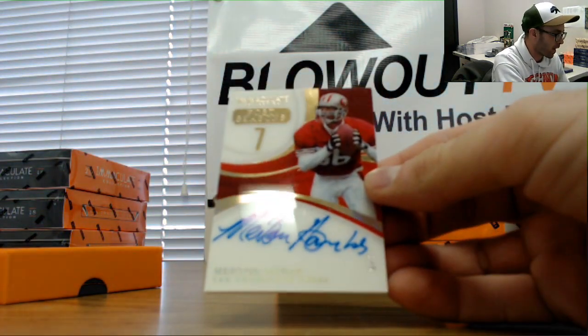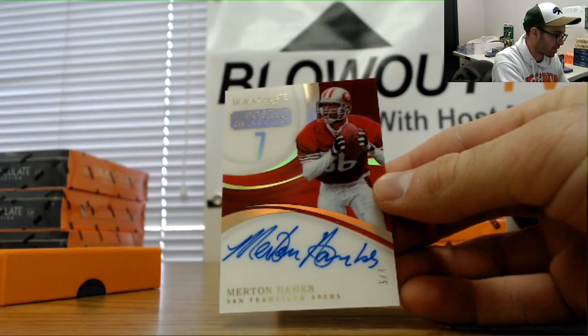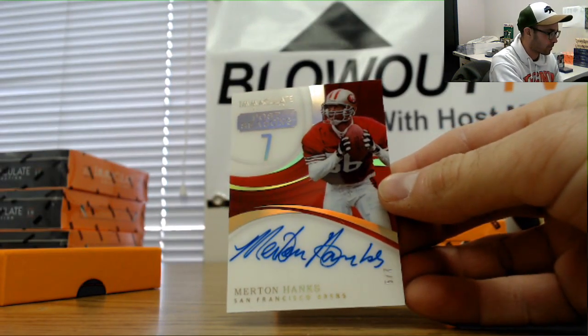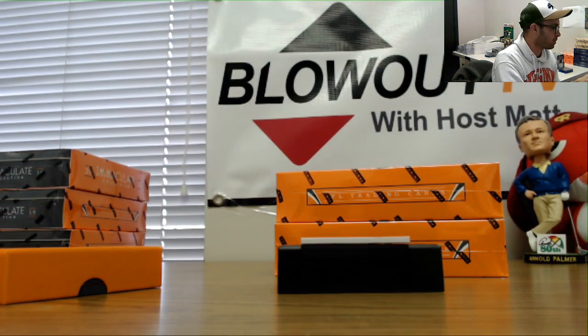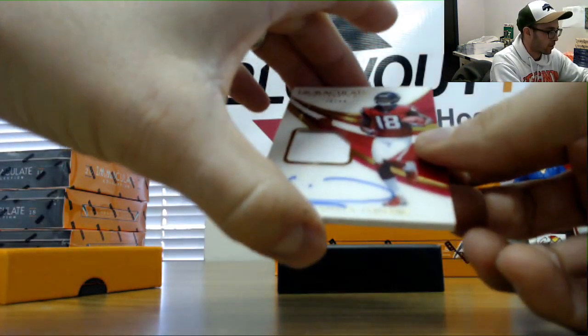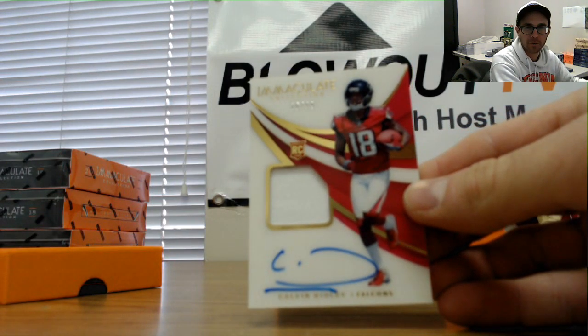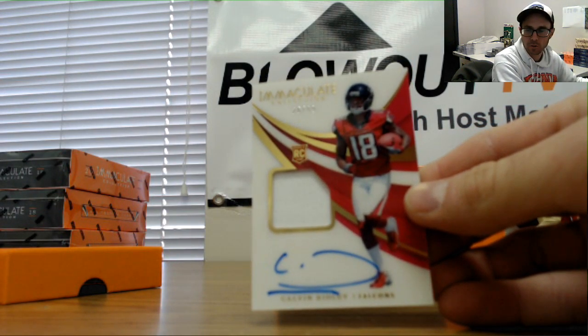Then we've got a Postseason Merton Hanks, number five of seven — don't see too much Merton Hanks stuff. Five of seven goes to Cindy. And a Rookie patch autograph number 26 of 99, one color — Calvin Ridley. There's Dwayne.